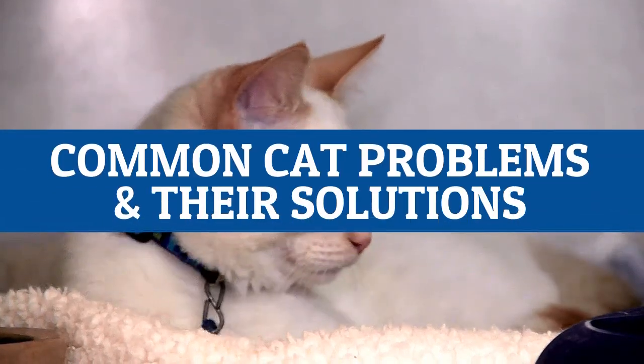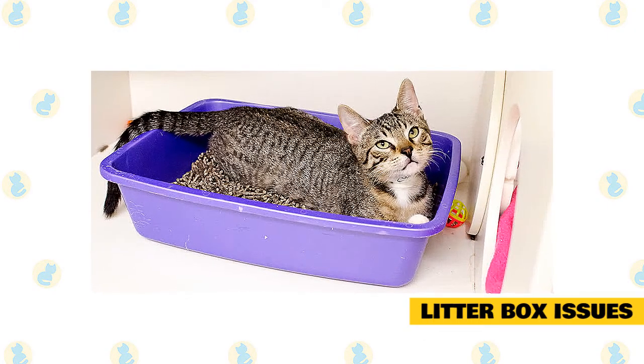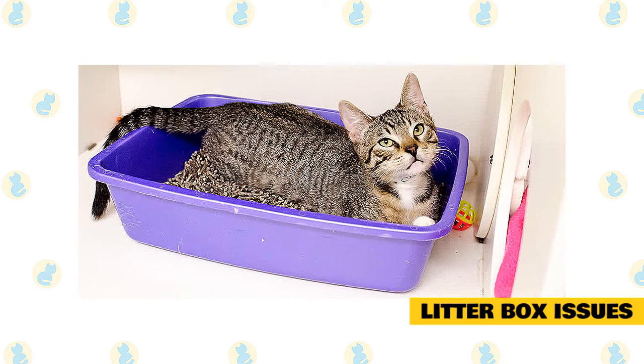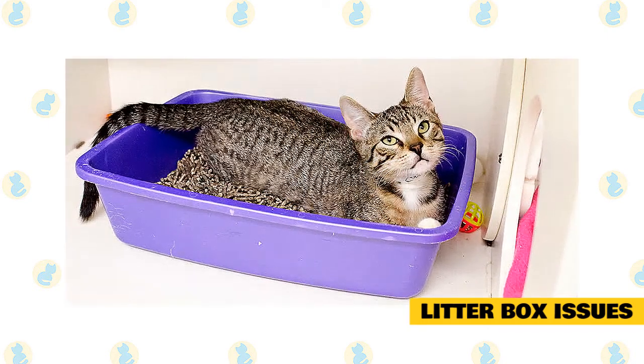Common cat problems and their solutions. Litter box issues. It can be extremely frustrating when your kitty decides that the litter box is off-limits. But there's usually a reason cats avoid their box, and fortunately, there's a lot you can do to address the issue.